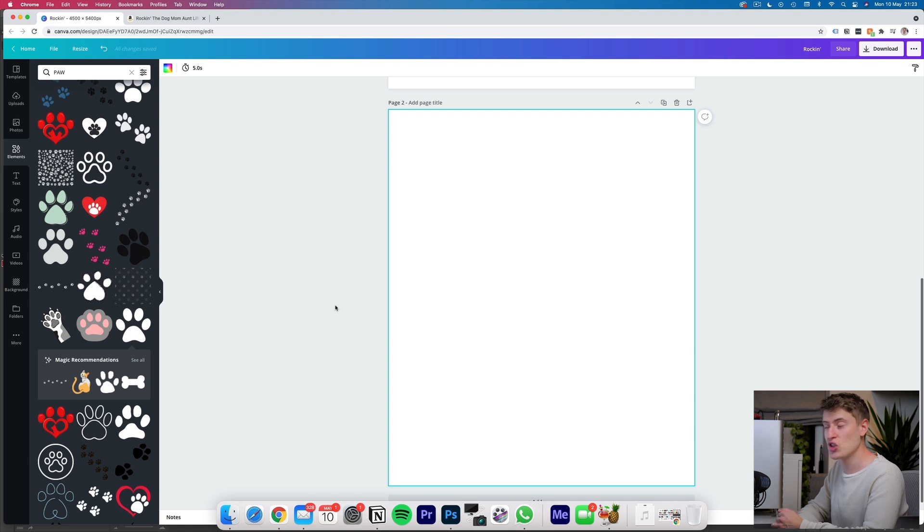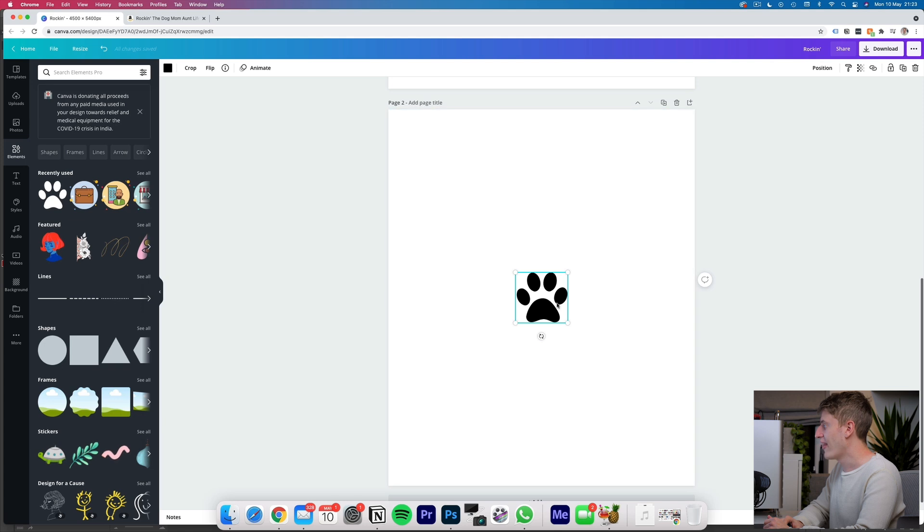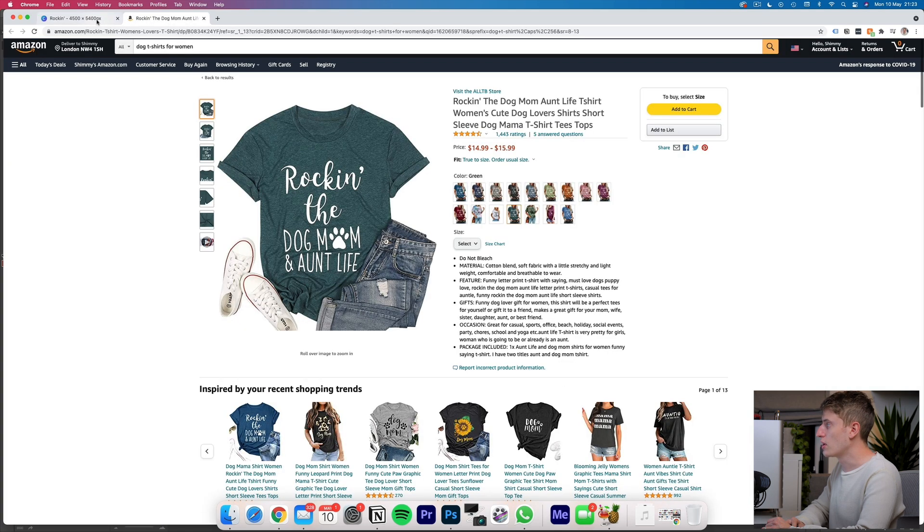Now that we've fully analyzed the shirt and listing, I want to show you exactly how easy it is to make something like this. Just because I'm showing you how to make it does NOT mean I'm telling you to rip off this person's design — make your own designs, use different niches. You can still use dog mom and aunt themes but come up with your own original ideas. I just want to show you how easy and straightforward it is so you don't overthink the process. We're going to use Canva — you can use Photoshop, Affinity Designer, Placeit, Vexels, or GIMP, but I'm using Canva because it's quick and easy.